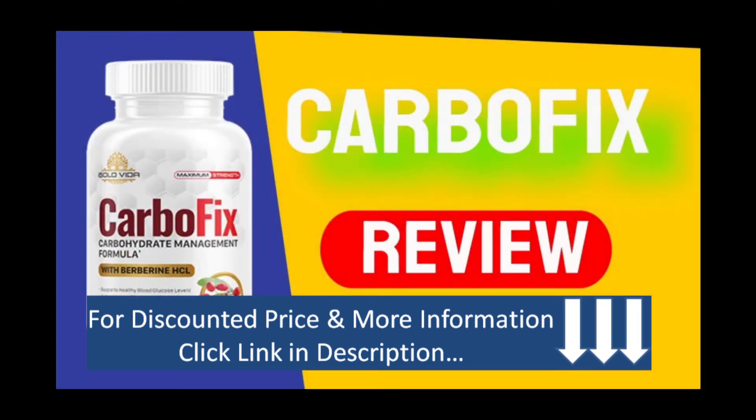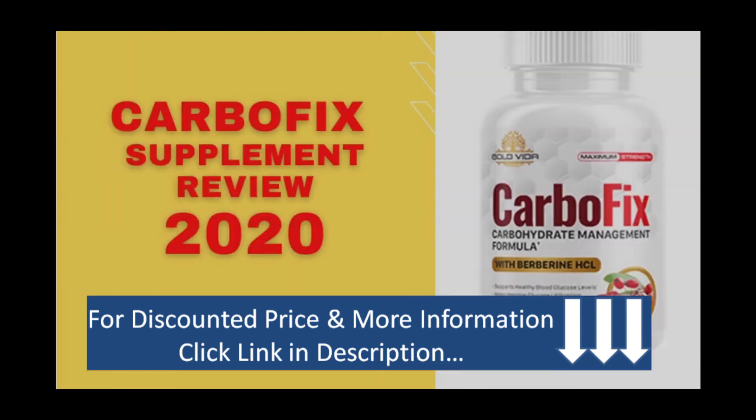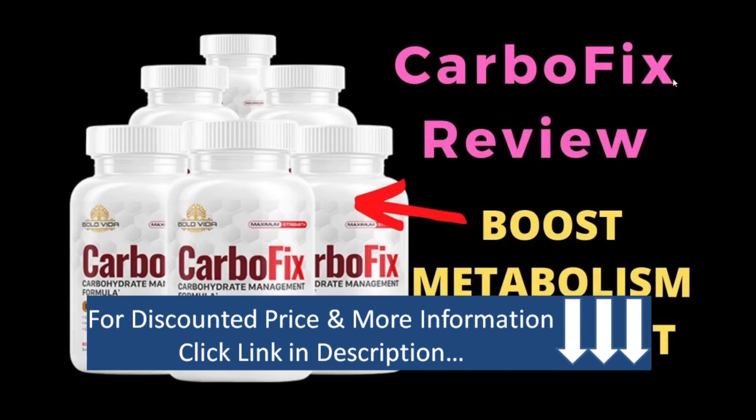The CarboFix supplement was started by Matt Sterling, a personal trainer. He is the mastermind behind the Gold Vida brand, which owns CarboFix. This supplement is geared toward those who would like to slim down but do so in a healthy and natural way. It takes just three seconds for the formula to start working, states Sterling — your metabolism is kick-started in the blink of an eye.